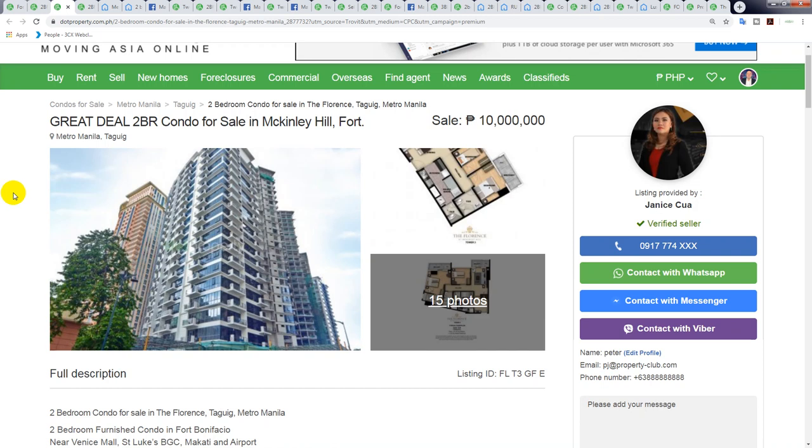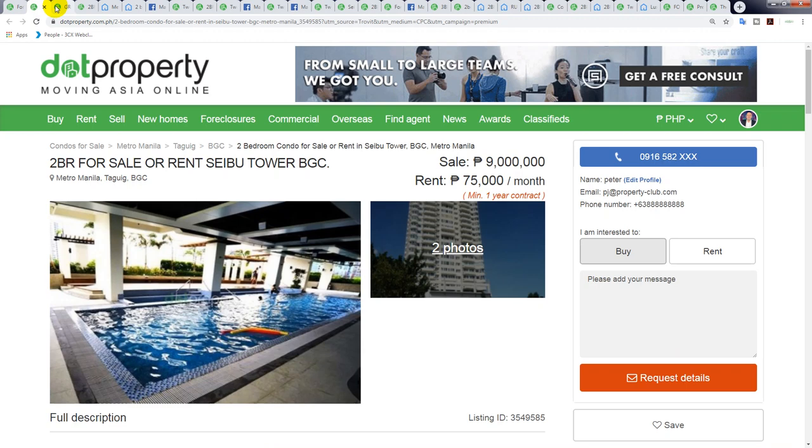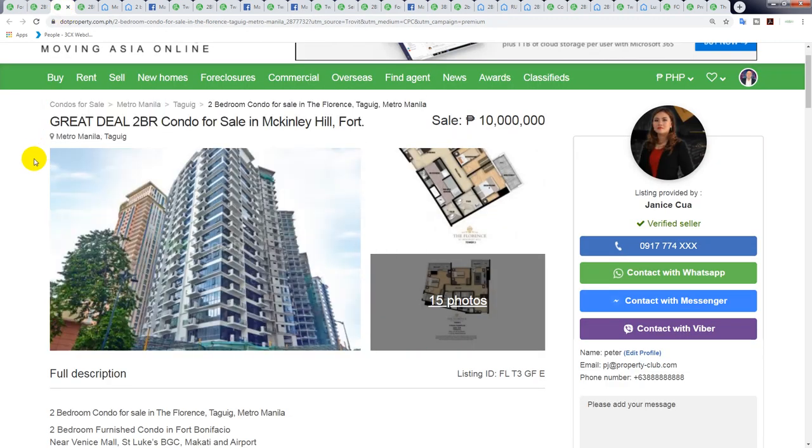The next one is 10 million peso. 10 million peso for this one in McKinley Hill Fort Bonifacio — it's the Florence Tower. Let me confirm: yes, 10 million is the next price.